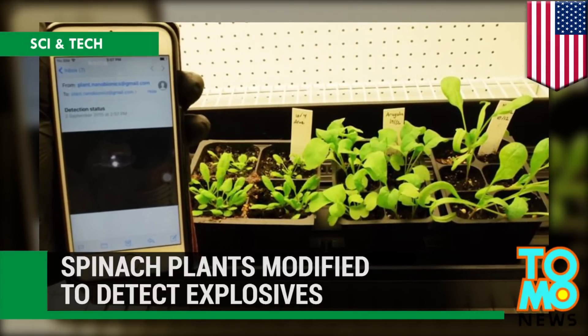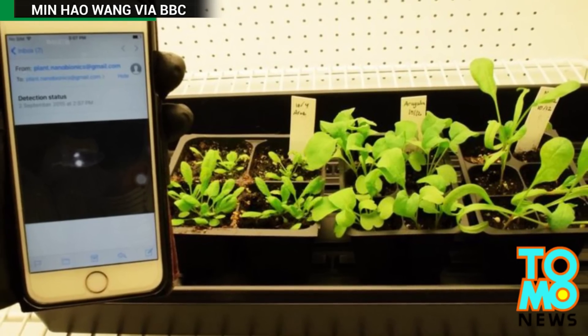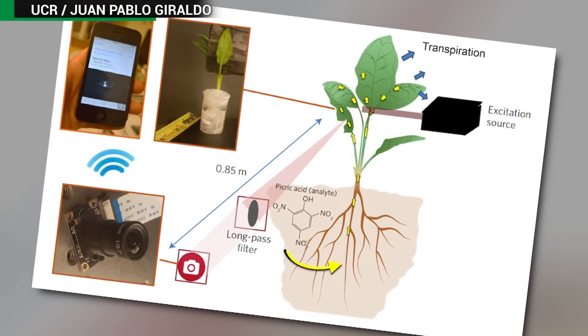MIT researchers have modified spinach plants to turn them into bomb detectors.